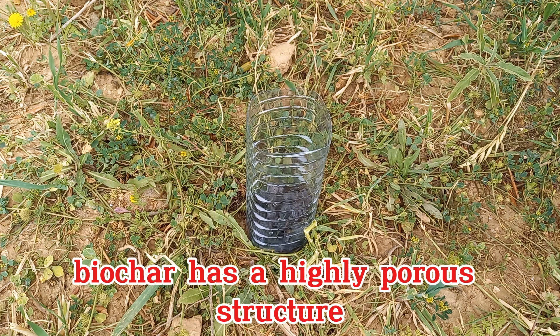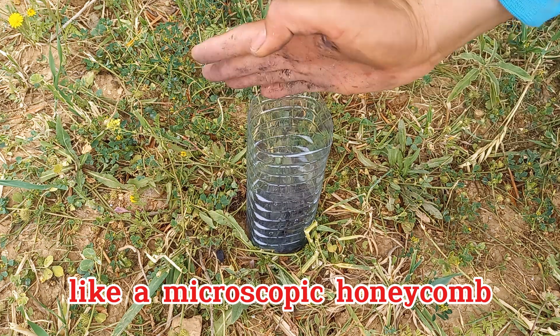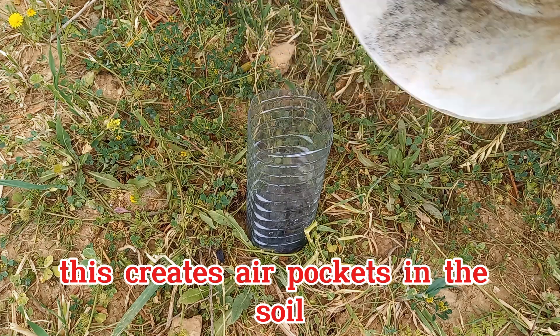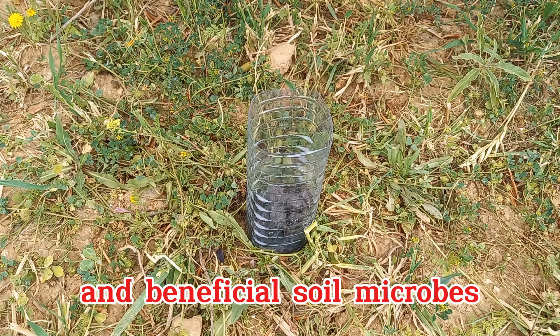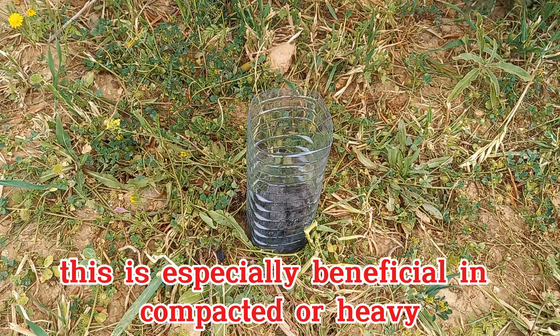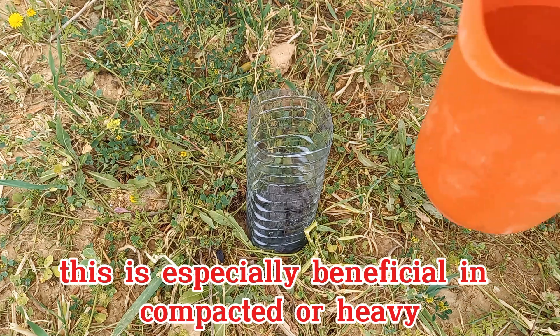Biochar has a highly porous structure, like a microscopic honeycomb. This creates air pockets in the soil, improving oxygen availability to plant roots and beneficial soil microbes. This is especially beneficial in compacted or heavy clay soils.